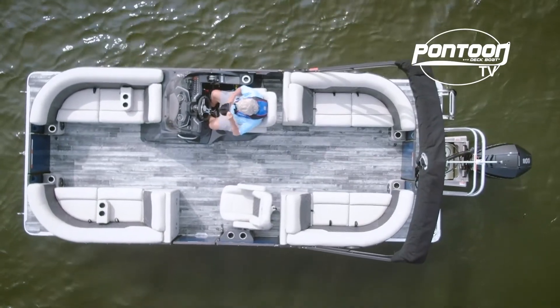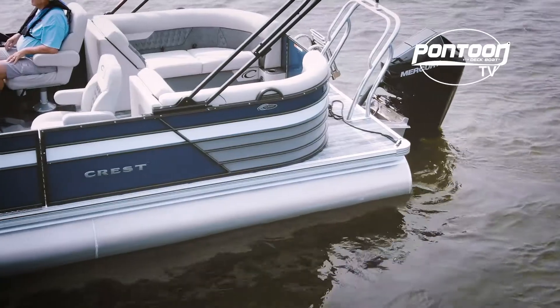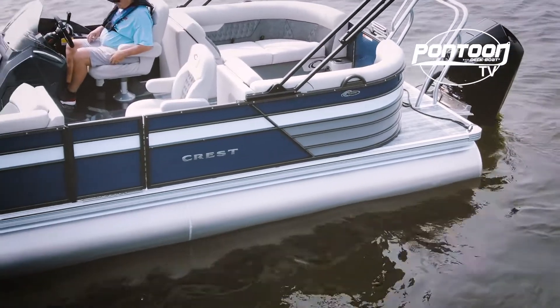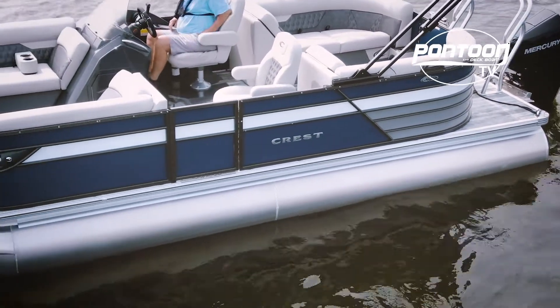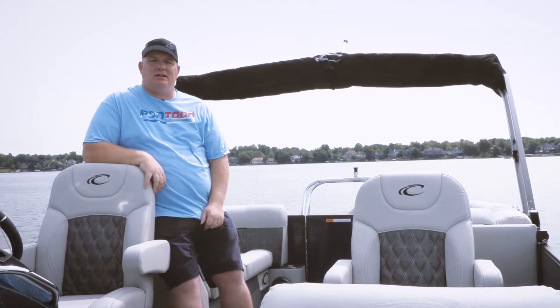Hey, this is Bray with Pontoon Deck Boat Magazine. Welcome to another edition of Pontoon TV. We're on a beautiful boat today. This is from Crest Marine — it's the Classic Platinum 220 SLC. It's got a lot of great features. Let's take a closer look.